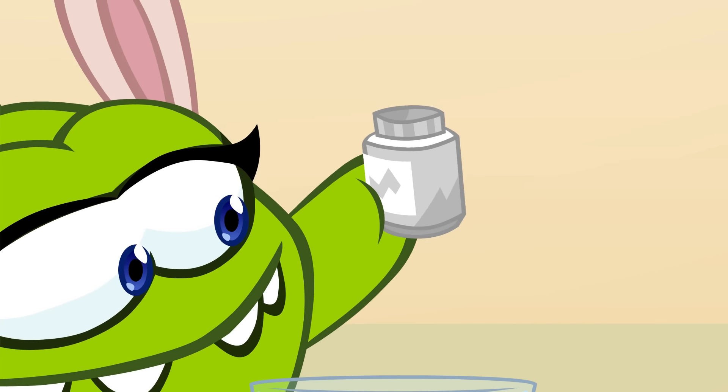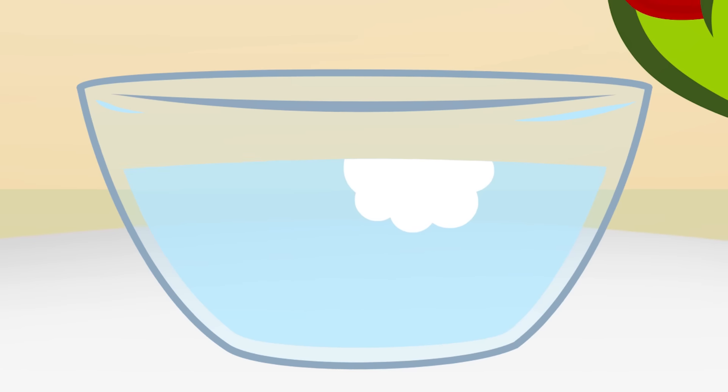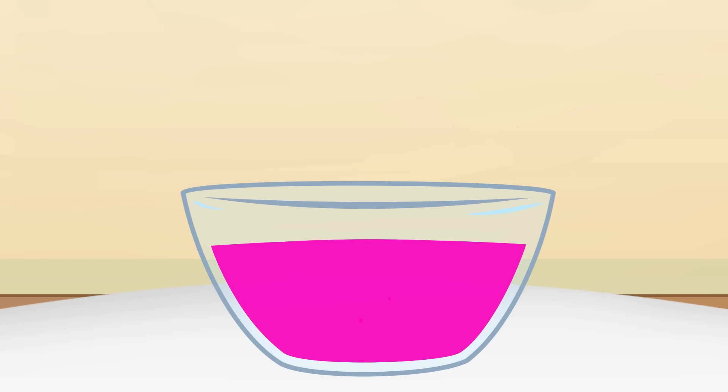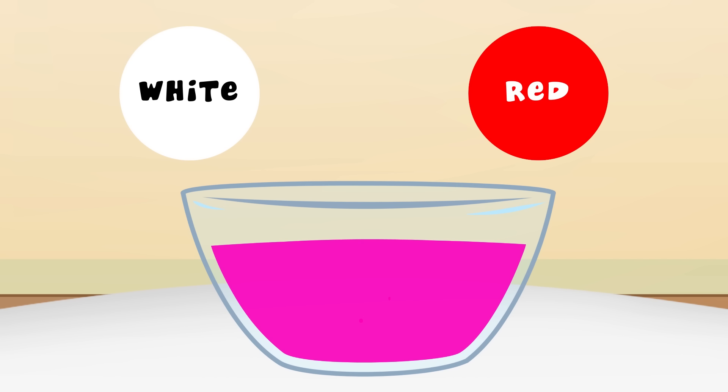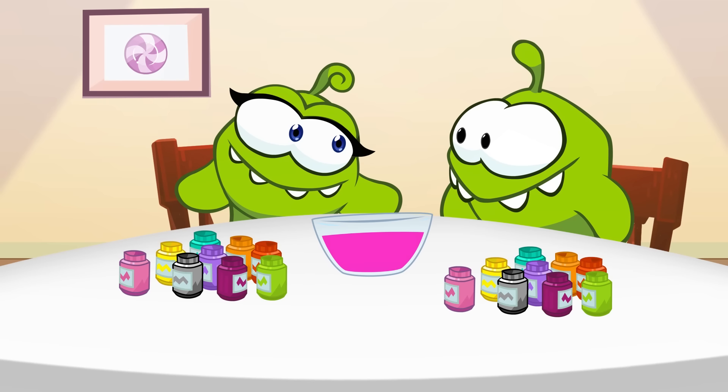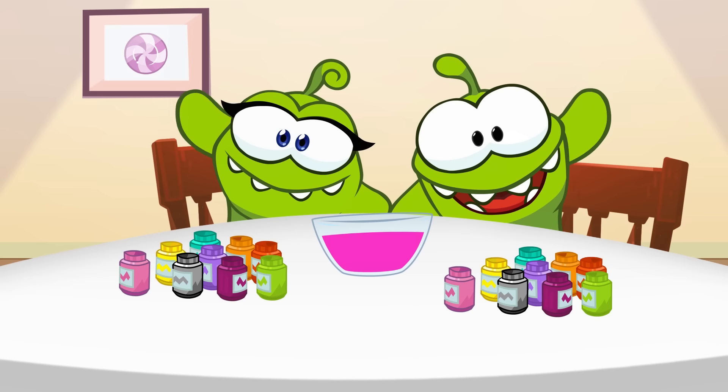And red. Let's mix it! What color is this? White and red. Mix pink! Yay!